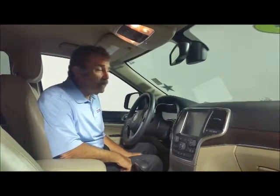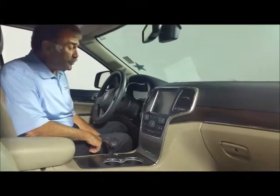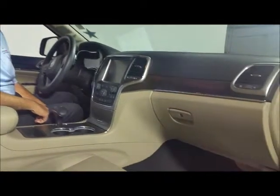This one has navigation and a backup camera. The car only has 41,780 miles on it. It has all the toys: power windows, power door locks, tilt, cruise, and it's also got paddle shifters if you wanted to shift it manually.